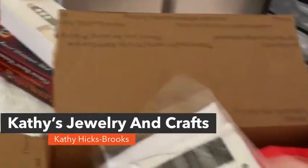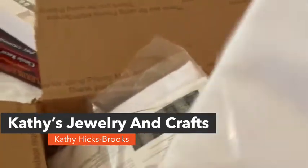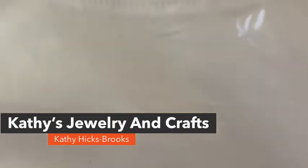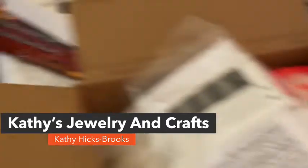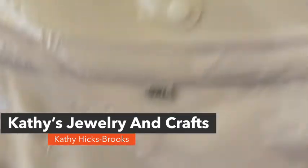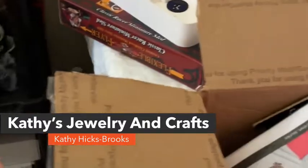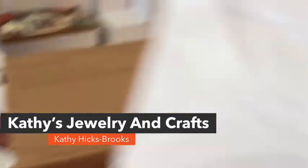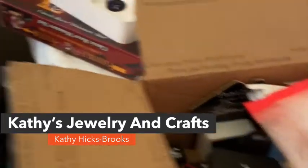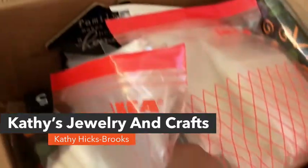I got three t-shirts — infusible ink t-shirts. This one is for a small men's t-shirt. And then I got another one that's a 3X, it's probably a ladies t-shirt. And then this one is a large. They're infusible ink t-shirts. I do sublimation, and I have some infusible ink, but I'll probably use them for sublimation.